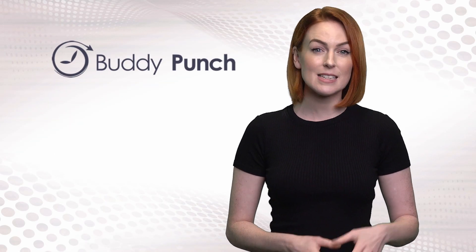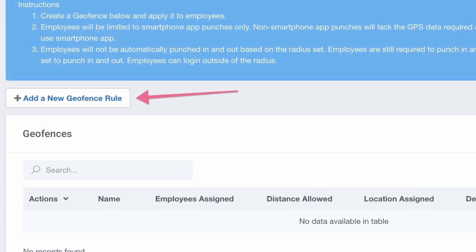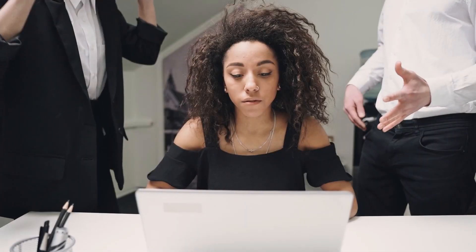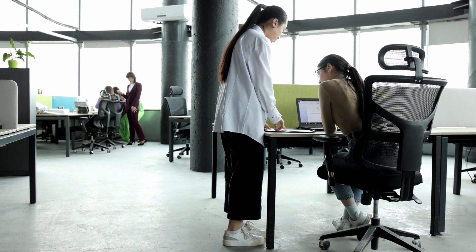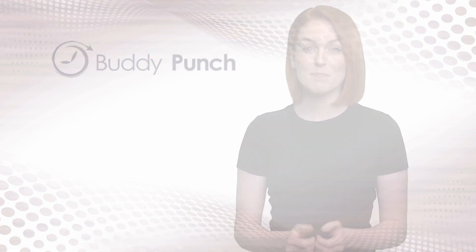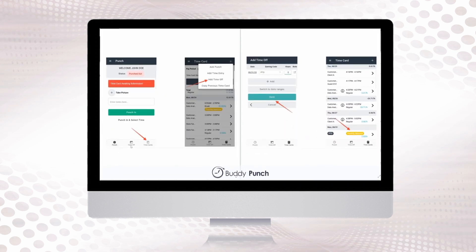1. Buddy Punch pairs its simple and easy-to-use geofencing feature, which limits where employees can clock in and clock out from work, with its GPS functionality that helps employees avoid clock-in mistakes. Putting these two together means you are always in control, ensuring you have accountability and traceability where you need it most. And with many other features like payroll integration, time off tracking, payroll reports and more, it makes it one of the best geofencing time tracking apps.